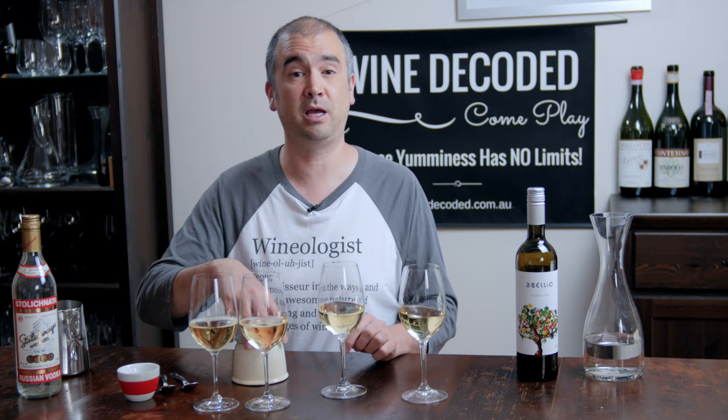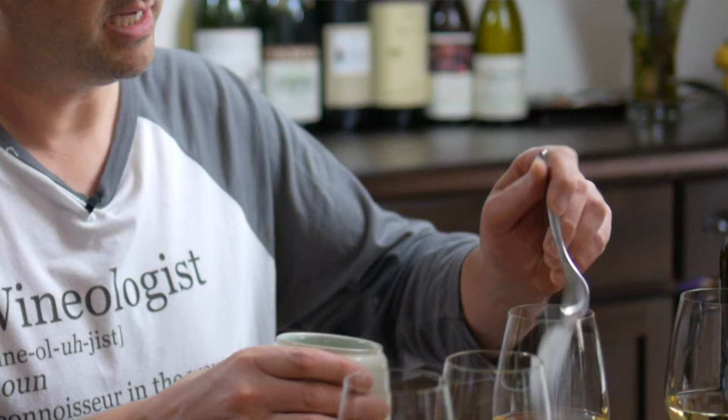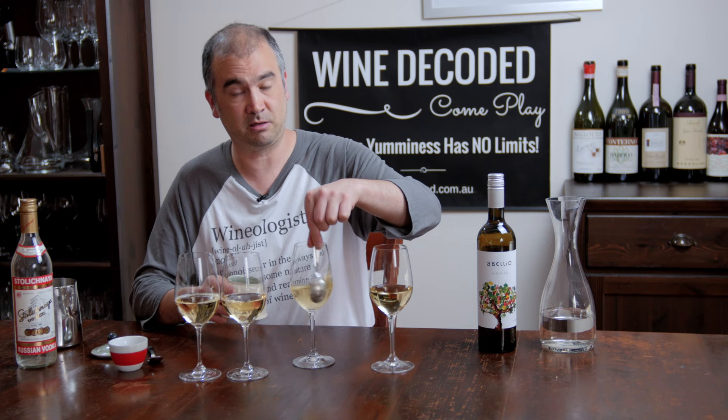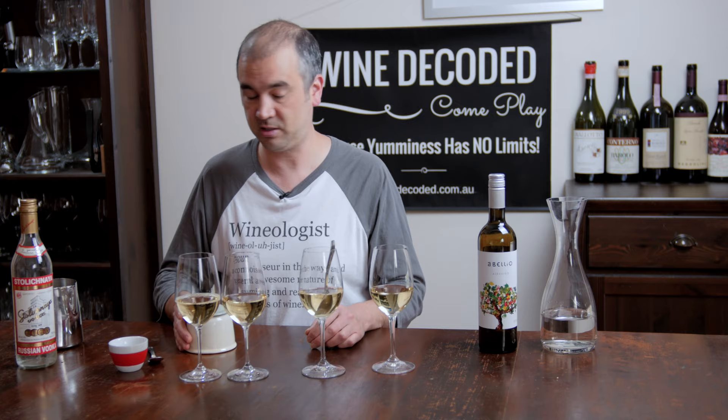Next glass — we want to put some extra sugar in. We're going to add about half a teaspoon of extra sugar. Tuck that in and start giving it a bit of a mix. It'll take a little while to dissolve, so we'll do a bit of stirring while we're doing this. Let the wine start to dissolve it naturally.